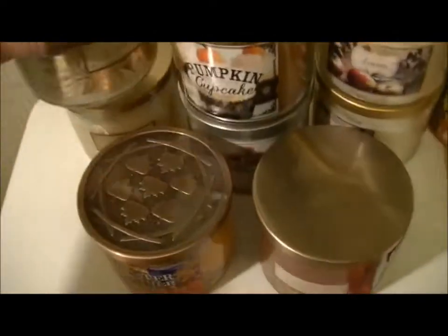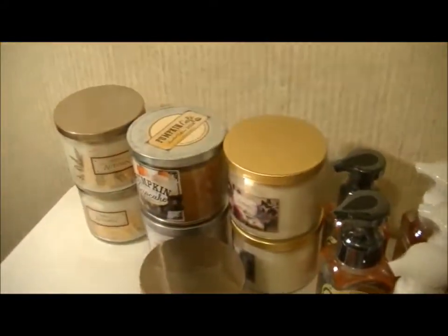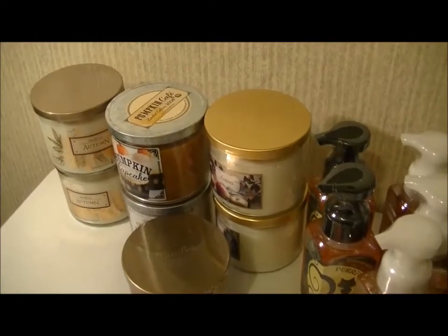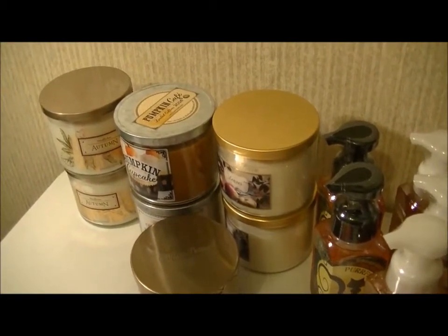There's two Autumns, and then this one has a really pretty cap and it is Sweater Weather. It says cuddle up with an aromatic blend of eucalyptus, juniper berries, and fresh sage that celebrates the arrival of crisp autumn breezes.